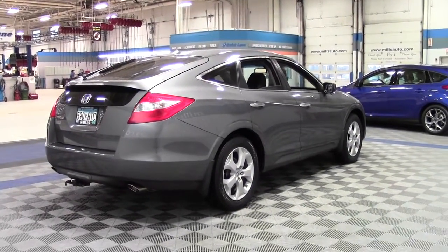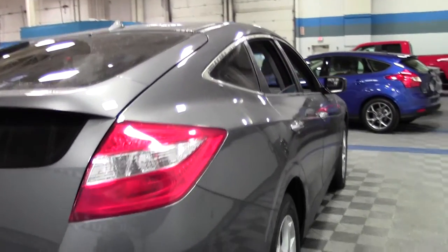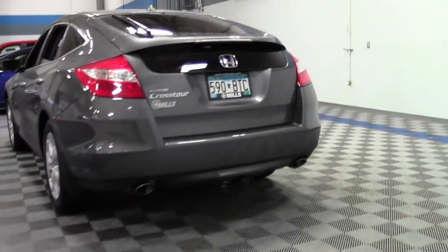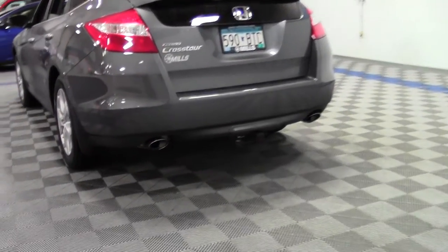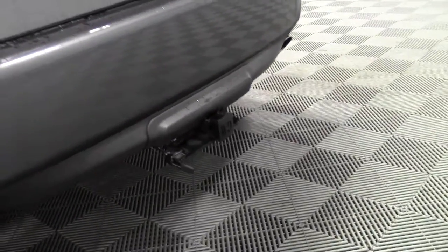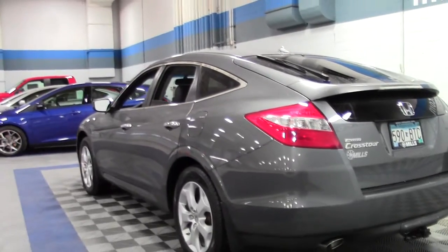Really unique exterior styling, lots of cargo space, dual exhaust — sleek, modern, and very attention-grabbing.